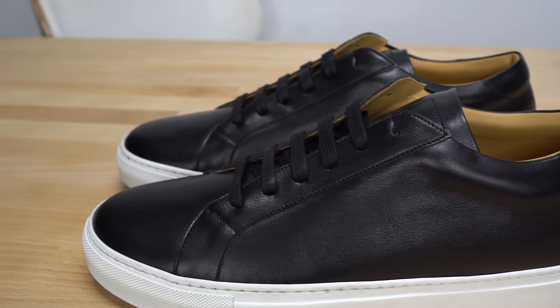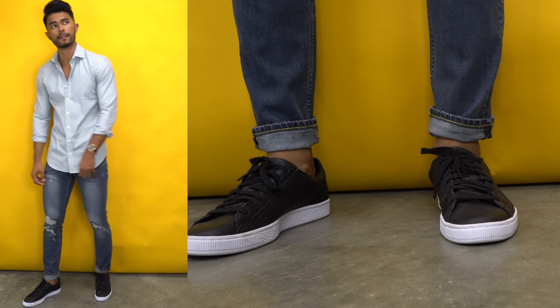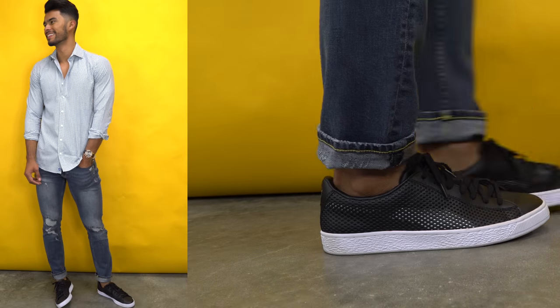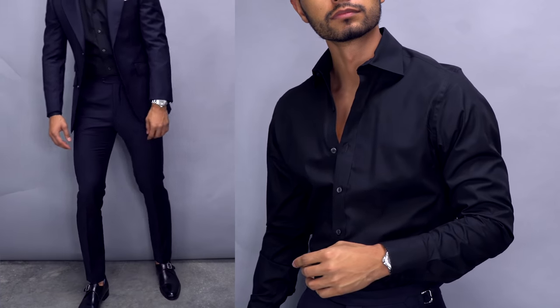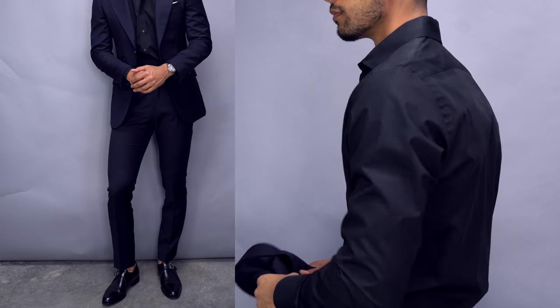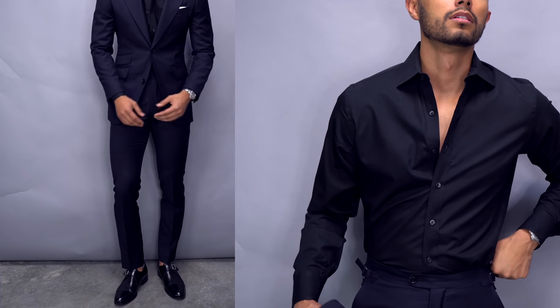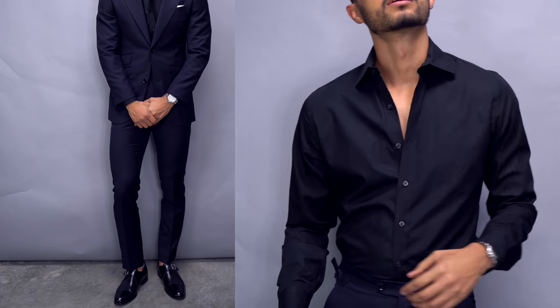The third versatile shoe I recommend is a black leather shoe. Notice I didn't say dress shoe or sneaker — this black leather shoe can either be a leather black sneaker or a leather black dress shoe. It really depends on your current situation and your level of dress, but either one makes a killer night-out shoe that delivers modern and sleek outfits. A black leather sneaker can be worn with shorts, jeans, chinos, and suits, and sleek black leather shoes can look great with denim and suits.